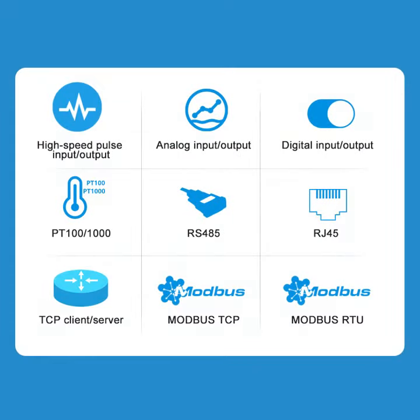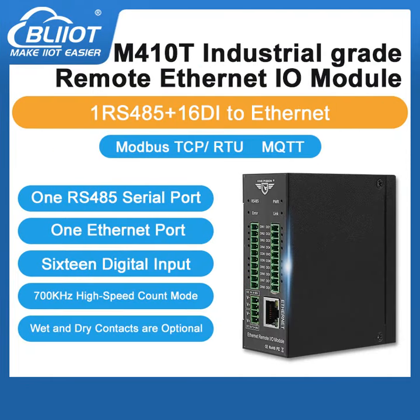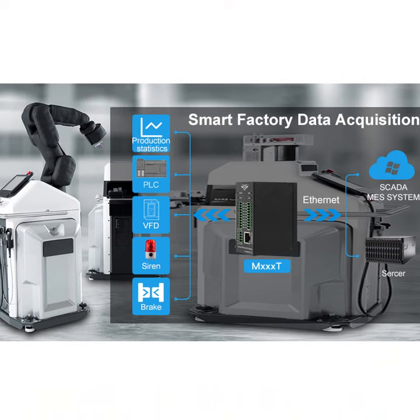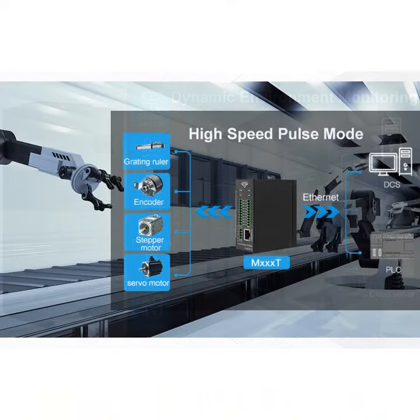It provides TCP client and TCP server services. It has one Ethernet port, one RS-485 serial port, and 16 digital inputs, and supports high-speed pulse counting. It is widely used in the fields of IoT data acquisition and industrial automation.